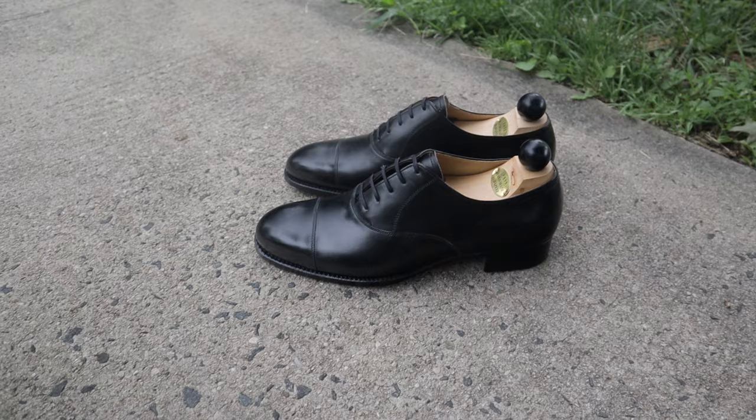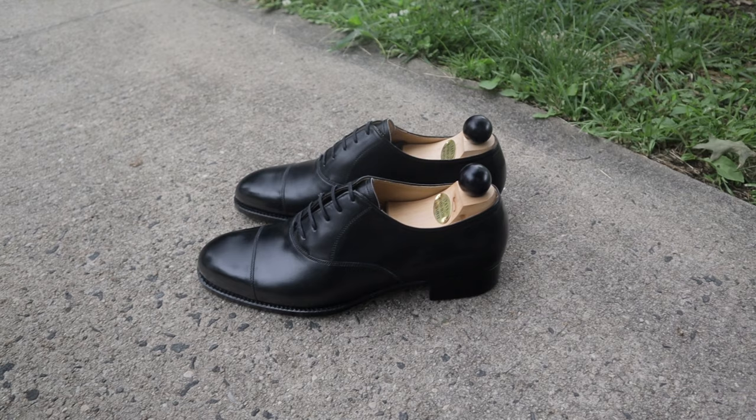It doesn't really matter what your budget is — you can always find a Black Cap Toe Oxford from every shoemaker. When I received them, the first thing I did was switch the round laces to flat laces. Vass ships all their shoes with round laces, even though I did ask for flat, but I guess they didn't have any, so they sent round ones. This is the Black Cap Toe Oxford — very elegant, very understated, but it still really makes a statement. When you wear a beautiful black shoe, people are definitely going to be staring at your feet. So if I had to get rid of all my shoes and keep only one, it would definitely be this pair.